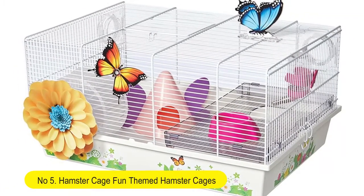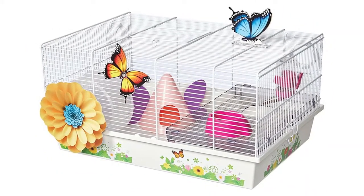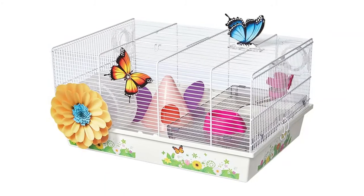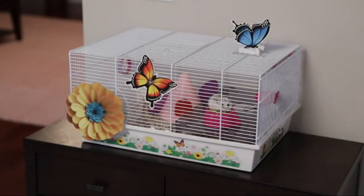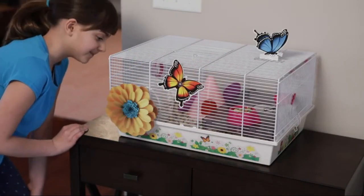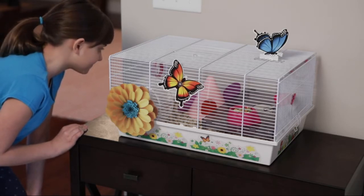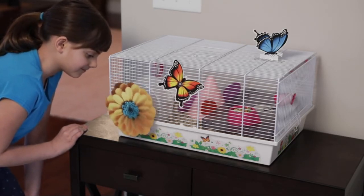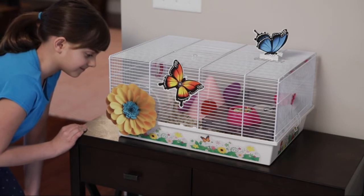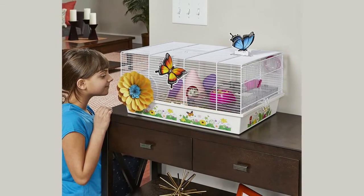Number five: fun-themed hamster cage. This hamster home includes free accessories to get you started — exercise wheel, water bottle, food bowl, hideout, and elevated feeding platform. The hamster home features a deep base to contain hamster bedding that can be removed for convenient cleaning, and a top door for easy access. It includes standard connector pieces that fit onto the rear and left side of the cage so you can add play tubes to connect additional hamster habitats.